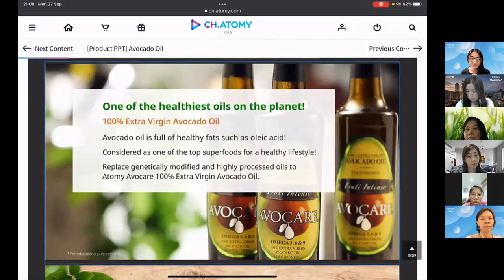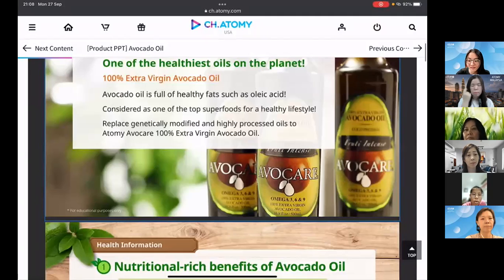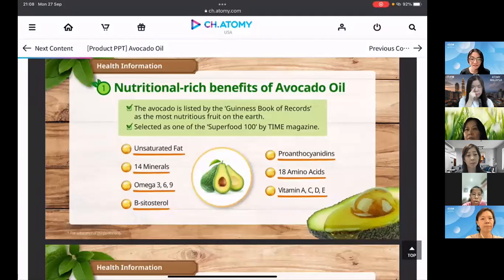By the end of this presentation, I hope some of you will consider replacing whatever oil you're currently using — which could be genetically modified or highly processed — with Atomy's Avocade 100% extra virgin avocado oil.